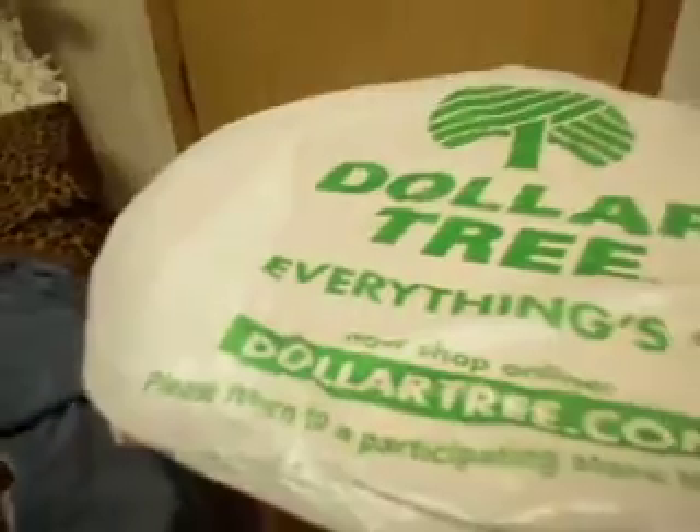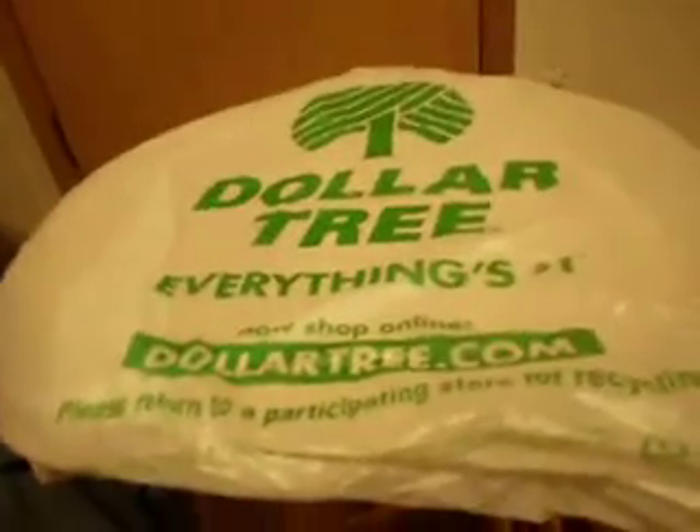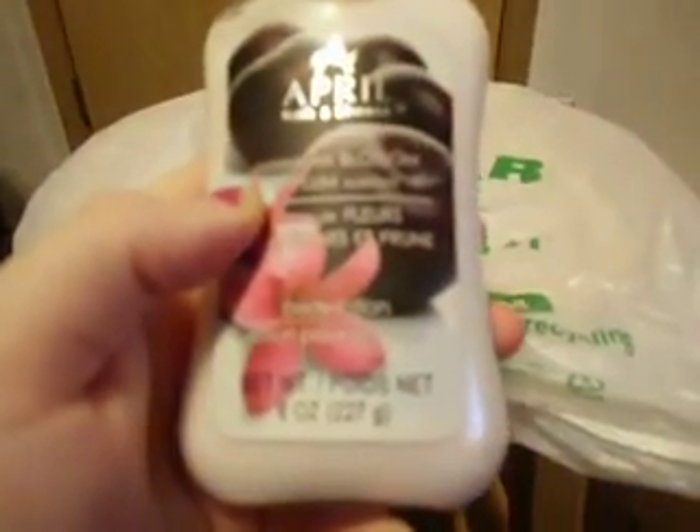And then I got some Tona clippers in purple. And I got a body lotion — it's Hawaiian Blossom and Plum, it's only 8 ounces.